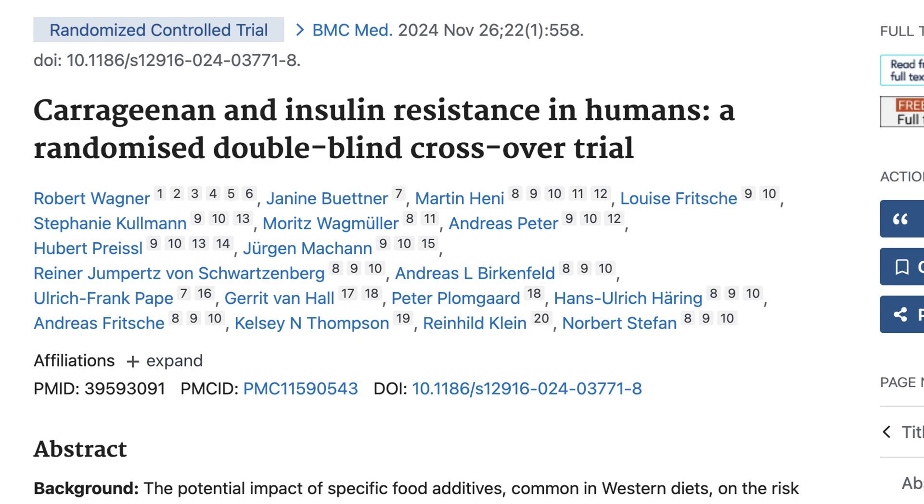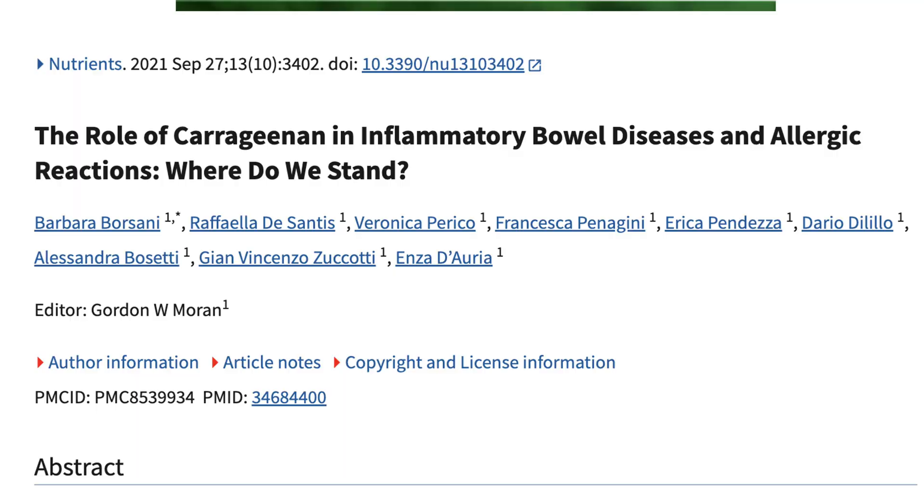Whenever you have a controversial ingredient that's universally used in pet food by some of the biggest companies, those companies aren't going to be incentivized to produce research papers that might go against an ingredient they're putting in their food — so that's something to take into account. Most board-certified vets and nutritionists currently consider food-grade carrageenan to be safe, although some say to avoid it altogether because cats prone to GI or IBD issues might struggle with it.